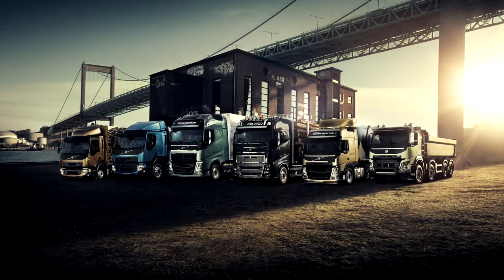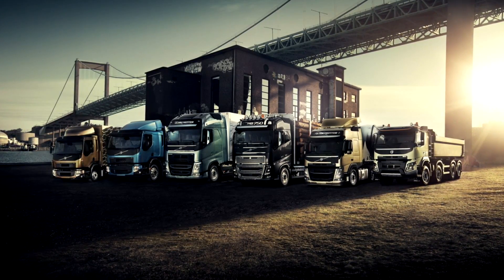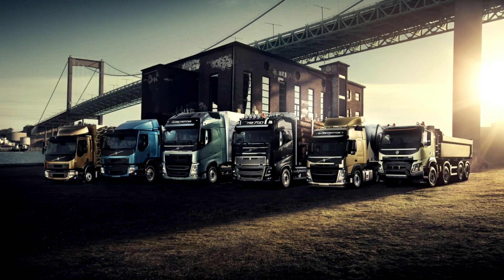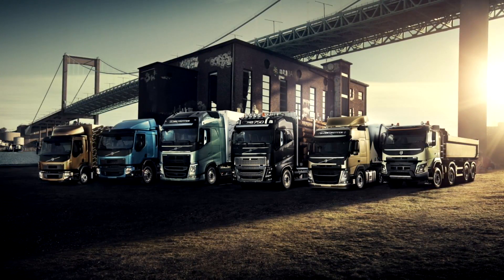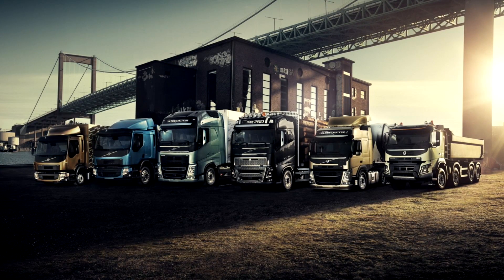Since we met here at IAA in Hannover two years ago, we have renewed our whole truck range. What you find here is Volvo's most modern and high-tech lineup ever. The new product range is full of innovations that make a Volvo truck drive as smooth as a premium car. And the way we have launched the news has been as innovative as the trucks.